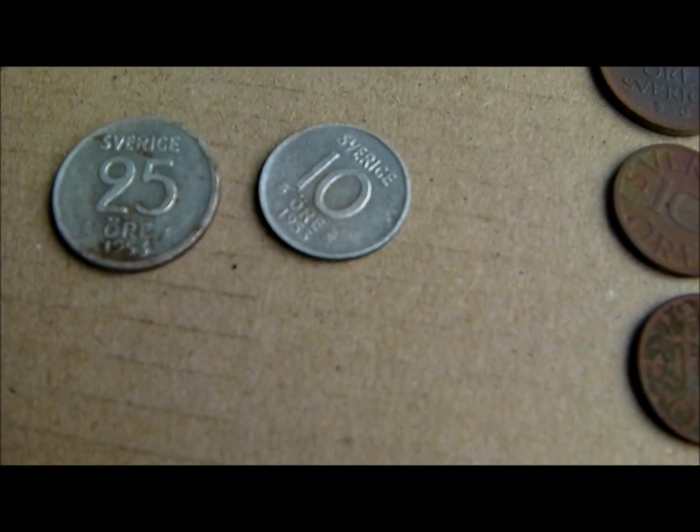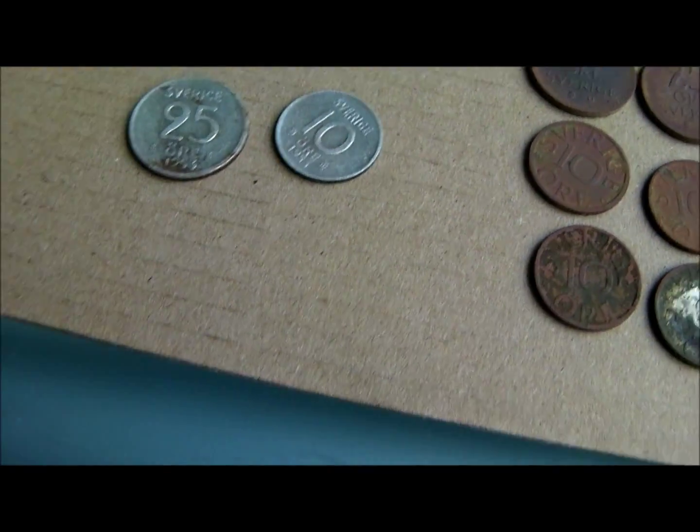And then we have two silvers — not too much to brag about. One, two out of five — 1953, and ten out of 1953. Those are the coins that I want to brag about.